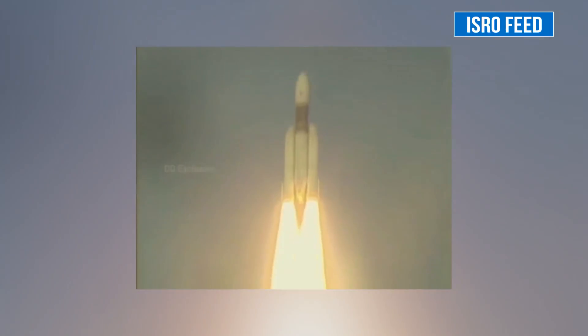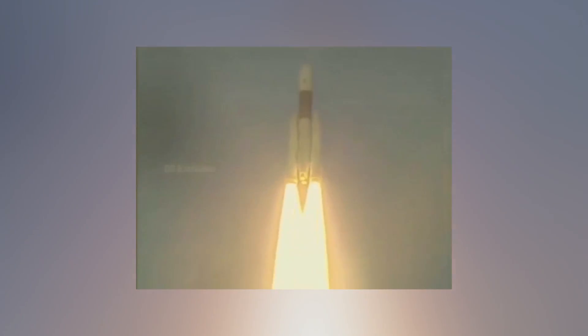Less 20 seconds. 15 seconds into the slide. Less 20 seconds. First stage performance normal. Indicated as normal.